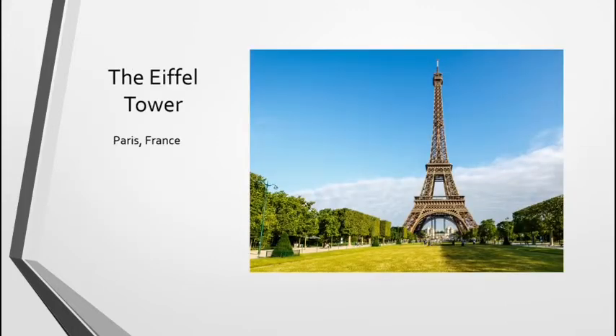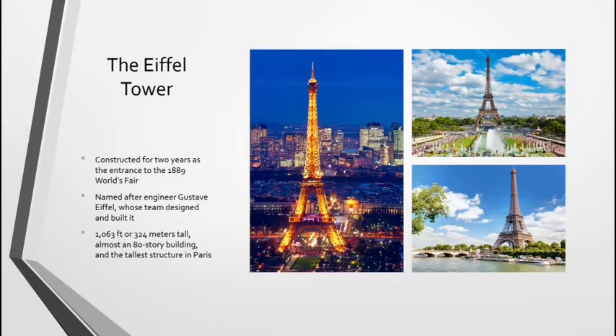Next, we have the Eiffel Tower in Paris, France — another famous landmark location. The Eiffel Tower was constructed over two years, from 1887 to 1889, to be the entrance to the World's Fair in Paris. It was named after the engineer Gustave Eiffel, whose team designed and built it. It is 1,063 feet tall, or 324 meters, which makes it roughly the height of an 80-story building, and it is the tallest structure in Paris. Most people would recognize this as a French icon and could tell you it is located in Paris, even if they might not know that Paris is the capital of France.